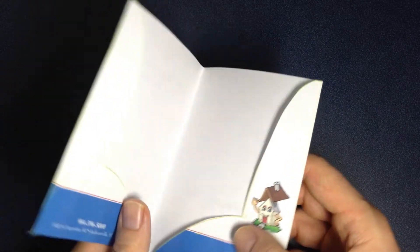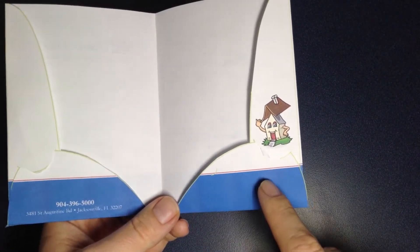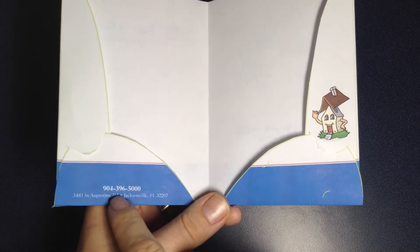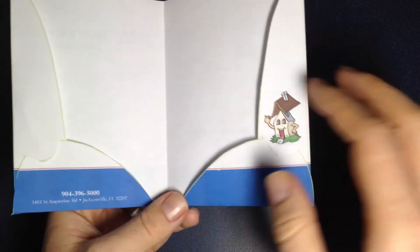And then when you open it up, we've got your two pockets. Your business card slits are here. Contact information from the back is here — phone number and address. And then there's your mascot again, two pockets.